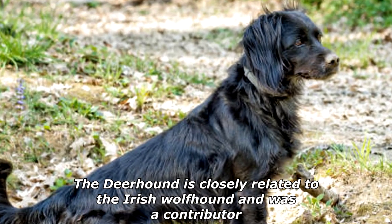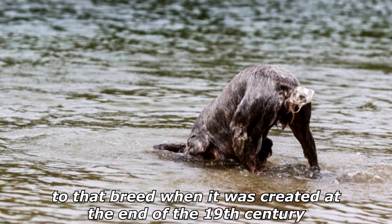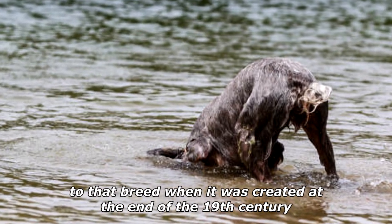The Deerhound is closely related to the Irish Wolfhound and was a contributor to that breed when it was created at the end of the 19th century.